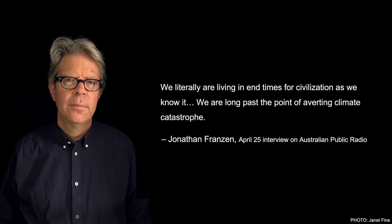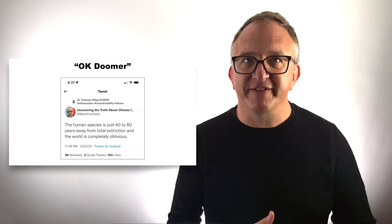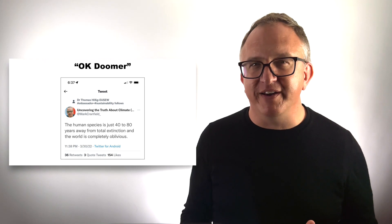Of course, there are more palatable and socially acceptable versions of Doomerism out there. Here's one from America's novelist Jonathan Franzen, who seems to love dropping what he sees as truth bombs like this one: 'We literally are living in end times for civilization as we know it,' he says. 'We are long past the point of averting climate catastrophe.' And if your Twitter feed is anything like mine — hopefully it isn't — then you see messages like this all the time: 'The human species is just 40 to 80 years away from total extinction, and the world is completely oblivious.' I guess you've got to admire his certitude here.